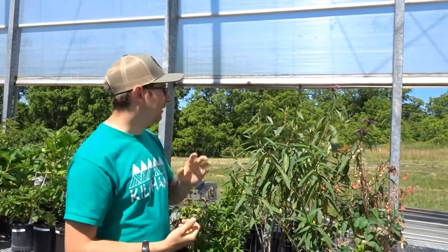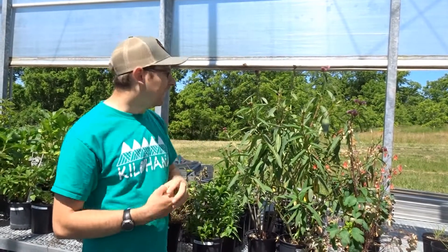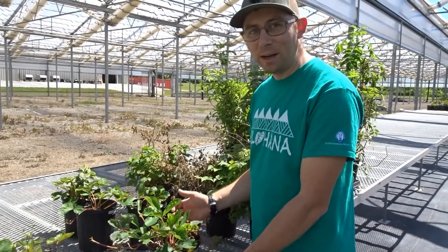The milkweeds are very attractive to a great variety of pollinators and they're also important for the monarch butterflies. This here is a native variety of strawberry — wild strawberry.